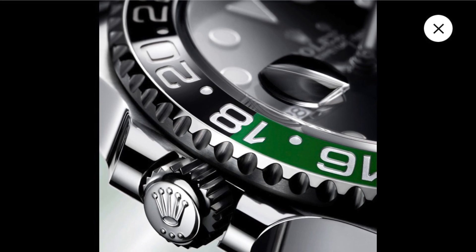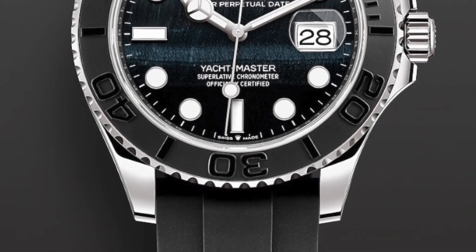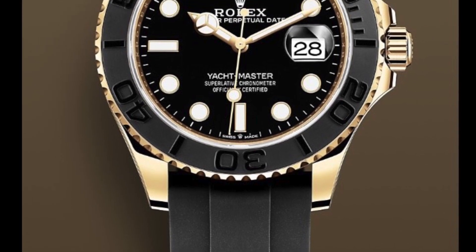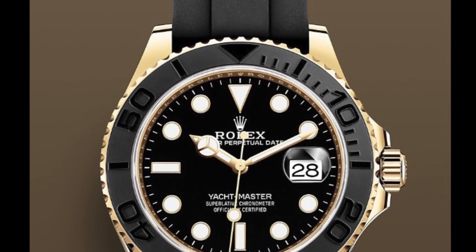Let's move on to the Jet Masters. You have available now a white gold with falcon's eye stone dial and a yellow gold one. If I'm not wrong, this is the first time this model is offered in yellow gold, as the previous one was in rose gold.